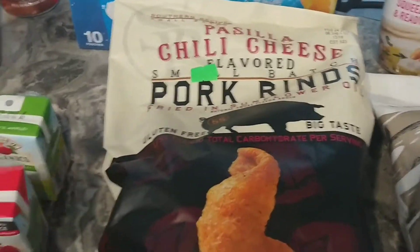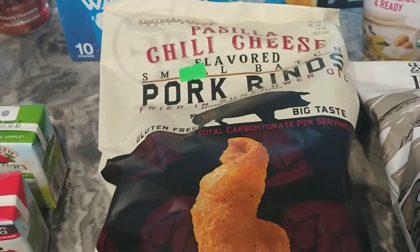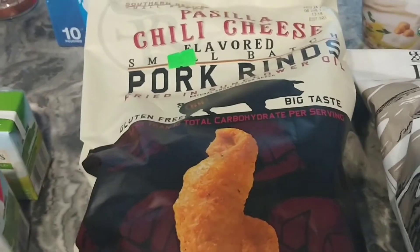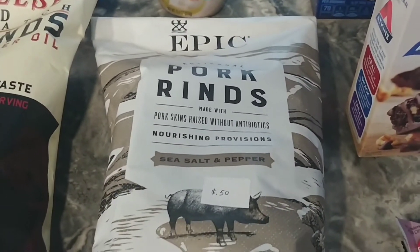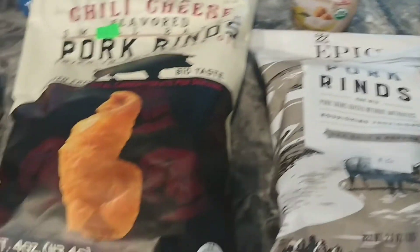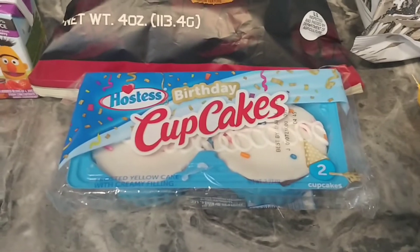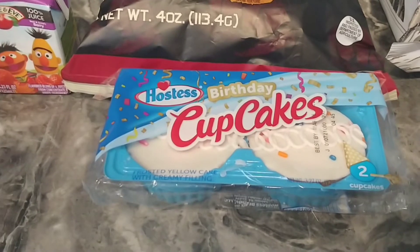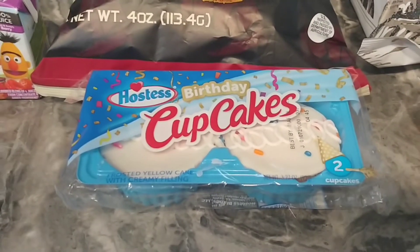These pork rinds were 50 cents. I bought these in the last haul but they weren't shown because my boyfriend had already eaten them and said they were really good. I also got these pork rinds as well — 50 cents — and both of these are out of date. I got these birthday cupcakes; I've never tried these. There was a whole box of snack cakes — five for a dollar — but I just got one.